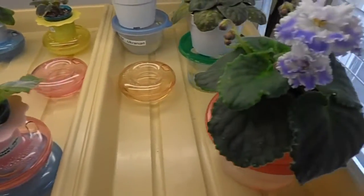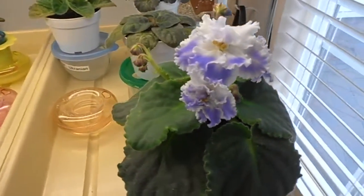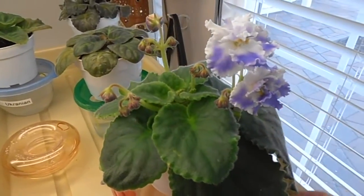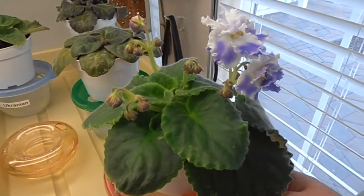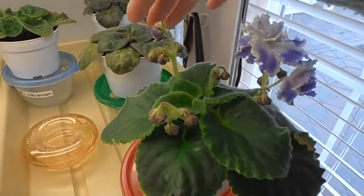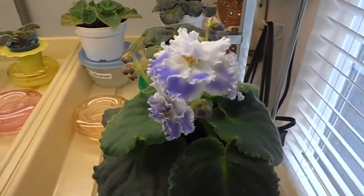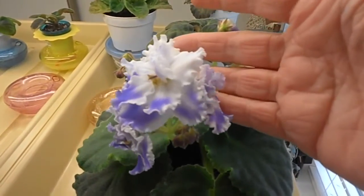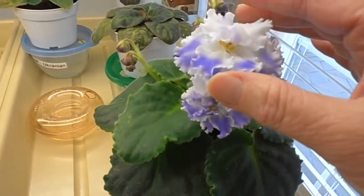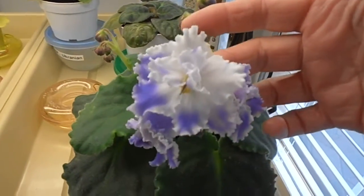I have one more to share that's just coming to bloom. This one is unnamed — I don't have a name for it. I got this one down south, but I've already stripped the extra leaves, the old leaves, and the flowers. Now it's back into blooming again for the first time after I brought it home. I think it's a very, very beautiful color — it's white with a kind of lavender purple. Anyways, I just thought it was beautiful.